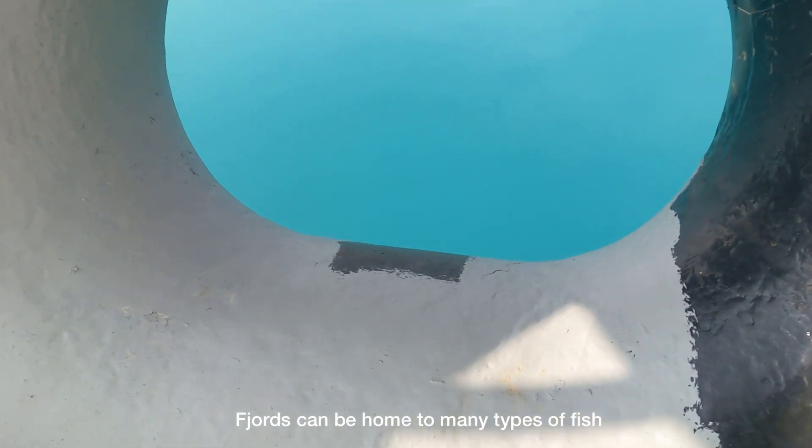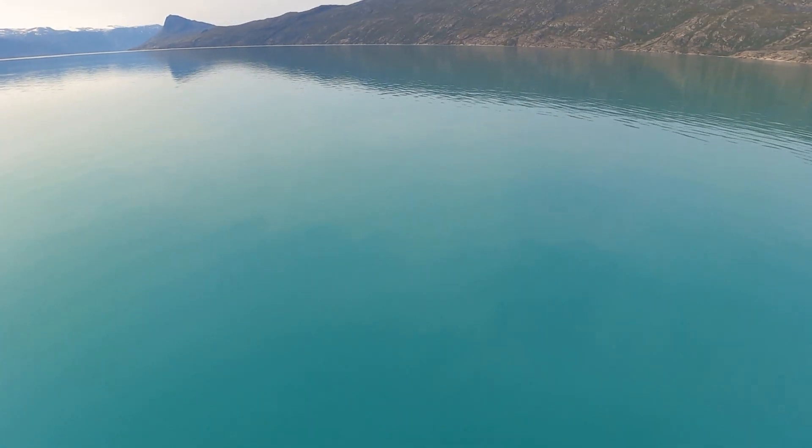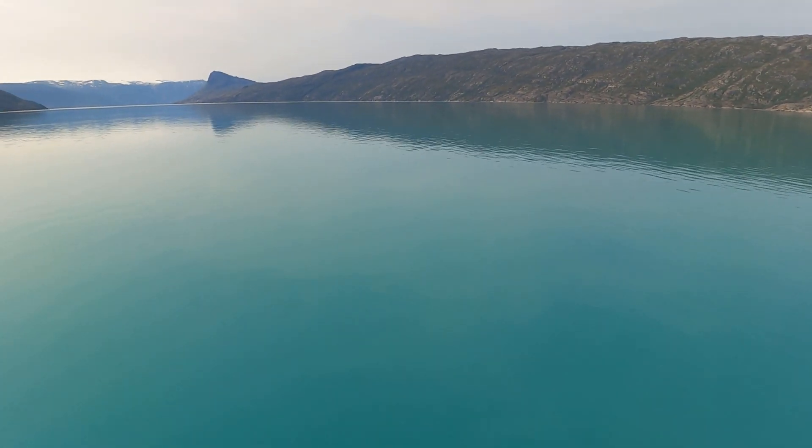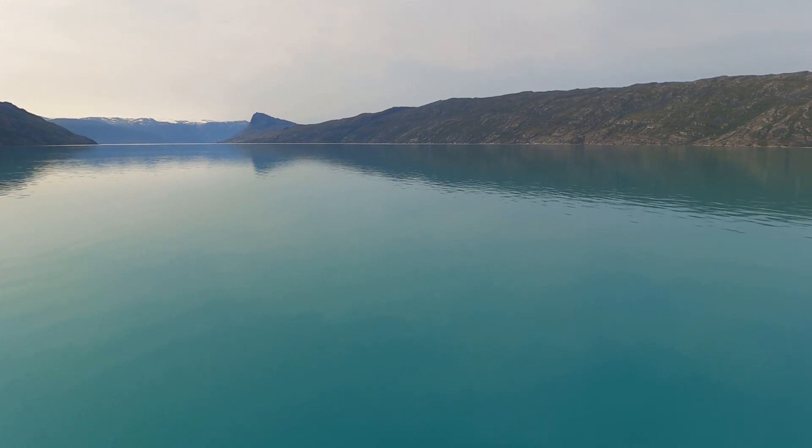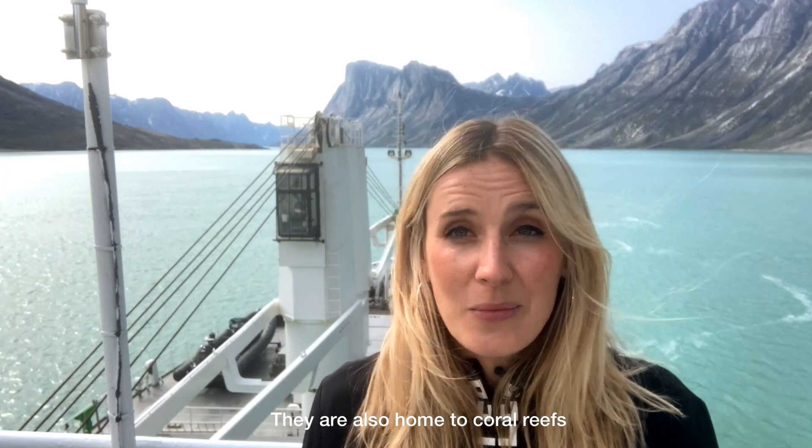Fjords can be home to many types of fish, plankton, and sea anemones. They are also home to coral reefs.